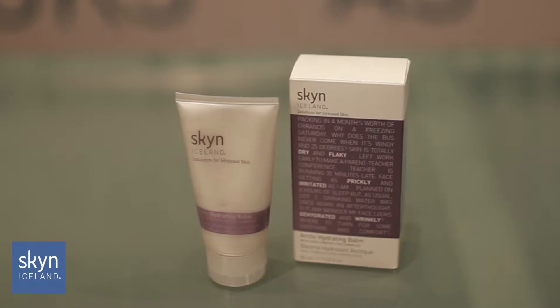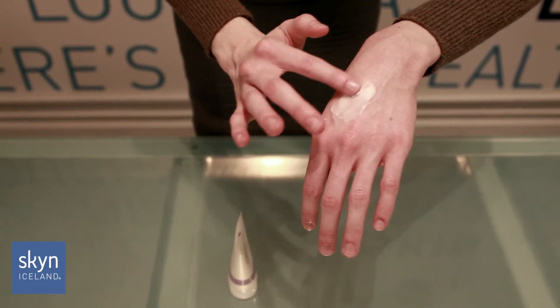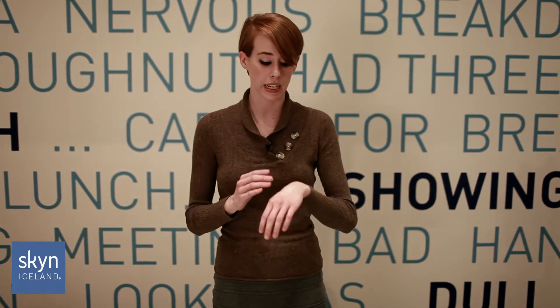It has oatmeal, which is going to help people with severely dry skin, such as eczema. It has a gooseberry extract, which helps regulate skin's temperature and reduce inflammation. The Arctic Hydrating Balm is so moisturizing that it even makes a great hand cream.